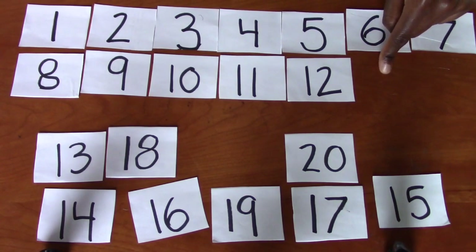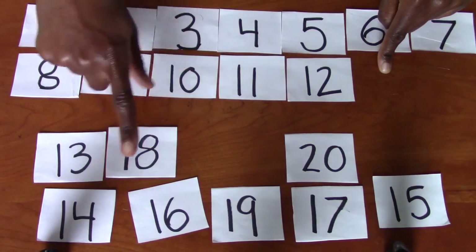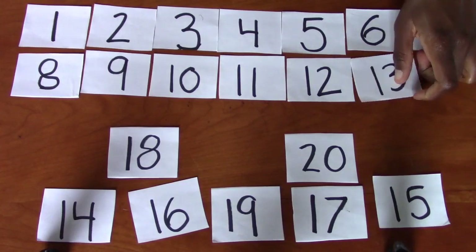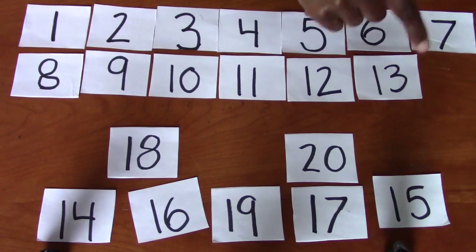Good job. 13 comes next. Do you see the number 13? It's not that one. It's this one. Miss Erica's being silly. Eight, nine, 10, 11, 12, 13.